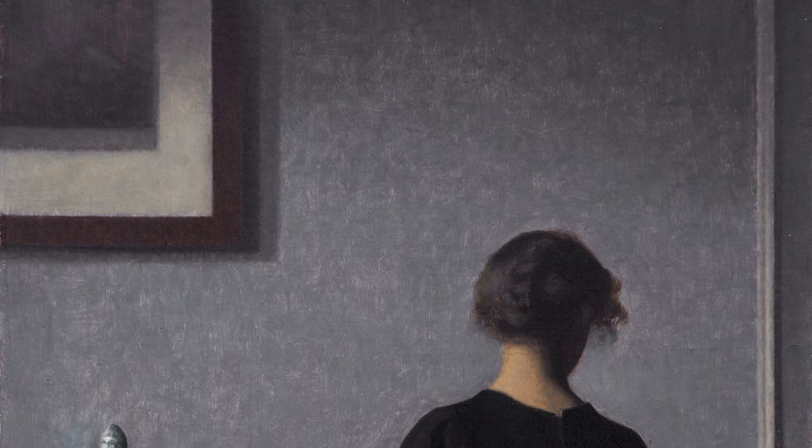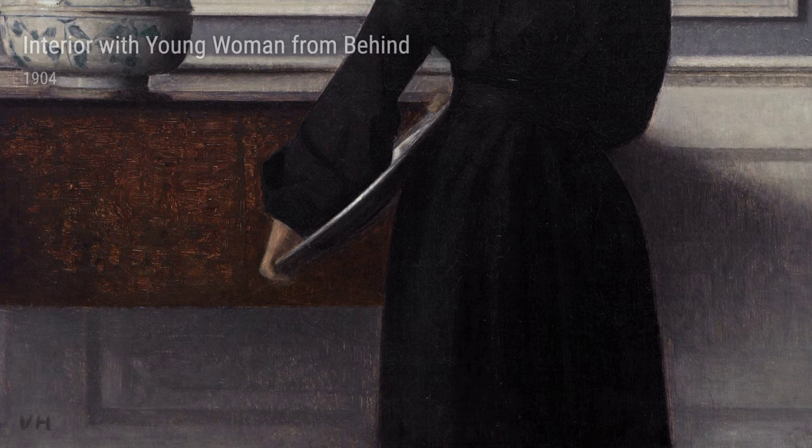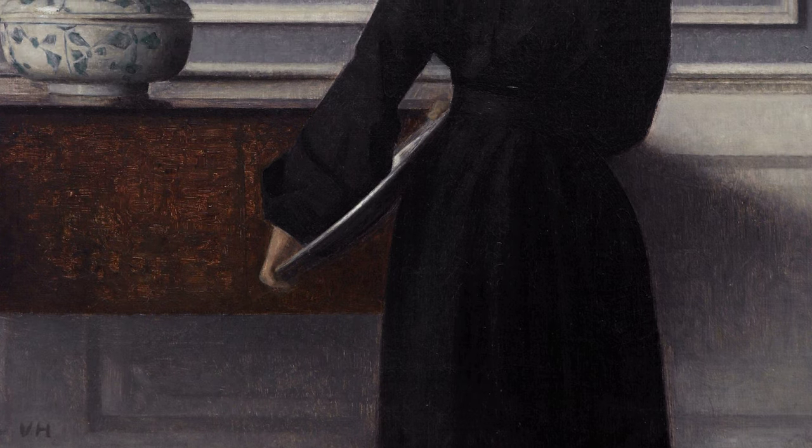Take a look at Landscape from Lehera from 1905. You can practically feel the calmness and serenity of the countryside he captured.